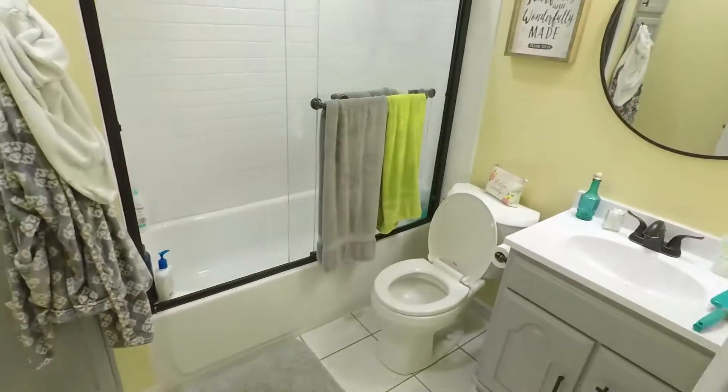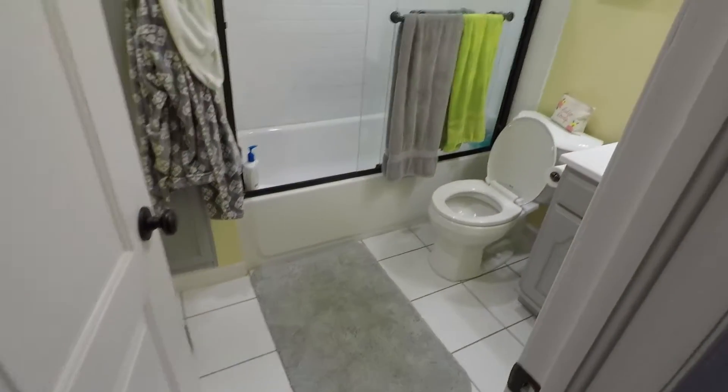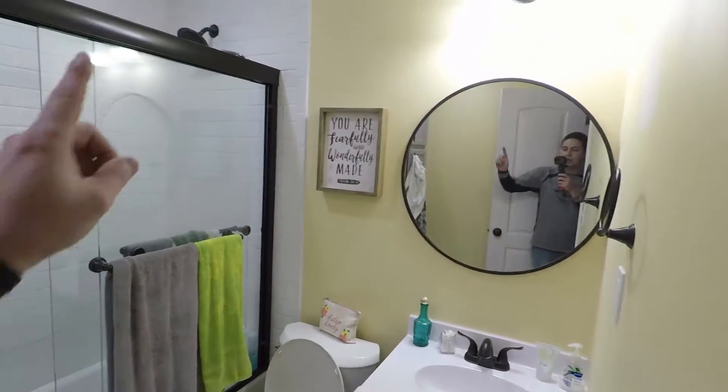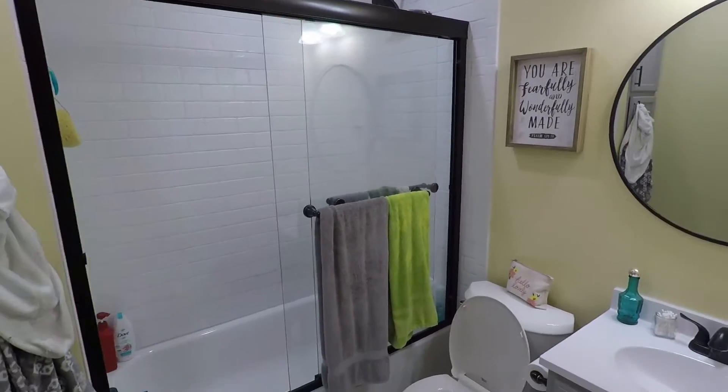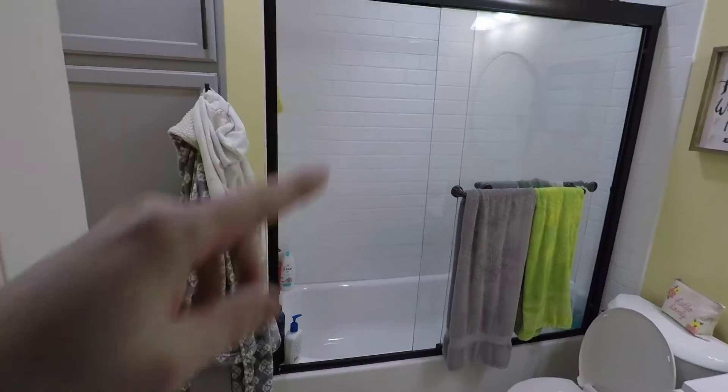The bathroom was pretty well done when you guys saw it. We actually bought a shower curtain last night just to put some color in here, so that'll go up, but this is pretty much the same as it has been.